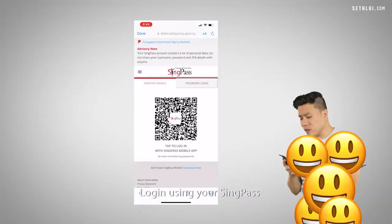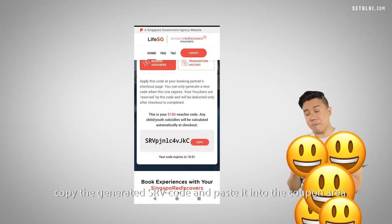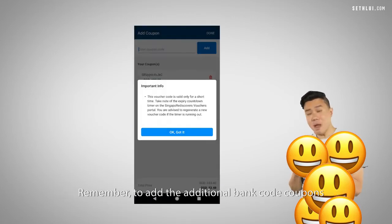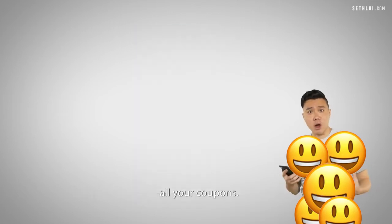Log in using your SingPass, select the amount of SRV to redeem, copy the generated SRV code and paste it into the coupon area. Remember to add the additional bank code coupons as well as the SRV.com coupons so that you can combine all your coupons.